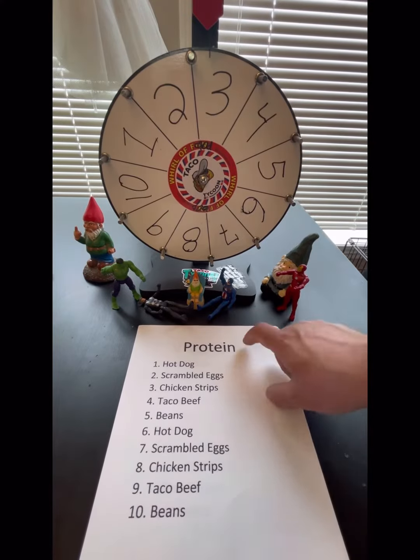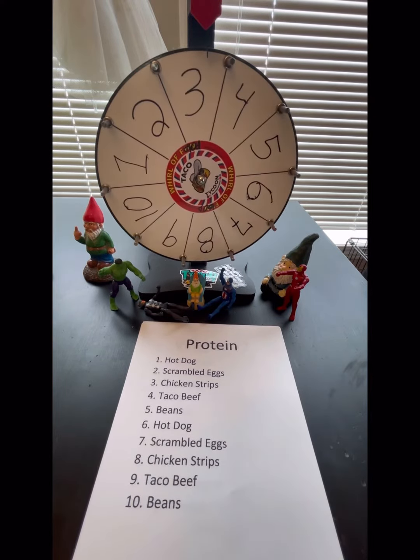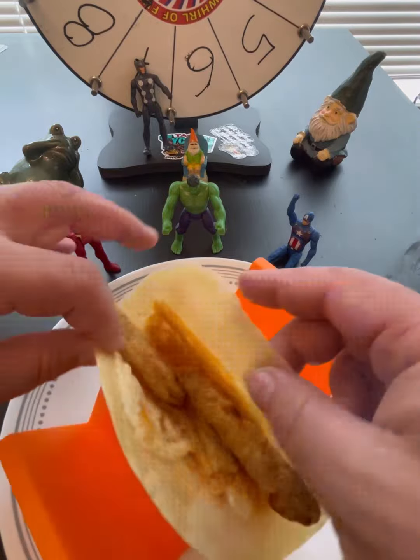Spin for protein. Got a few interesting choices, so let's see what we hit. And it looks like we've landed on three — the chicken strips. Straight from the air fryer, right onto the taco.